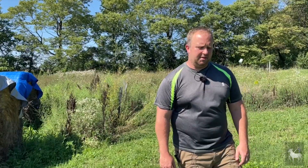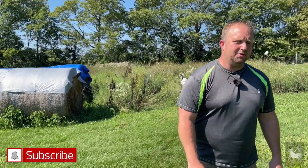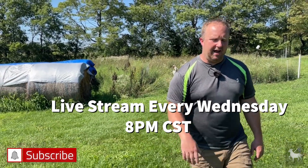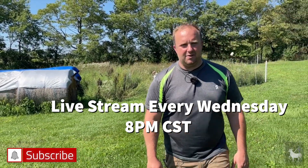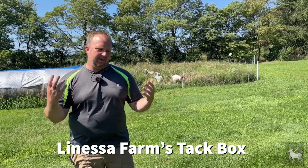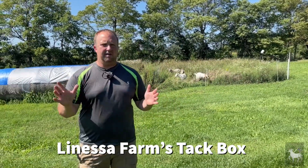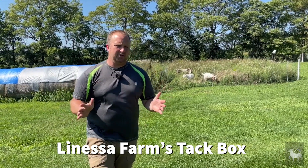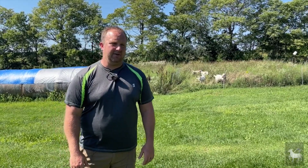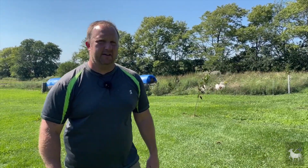If you're new to Lanessa Farms, thanks for joining us. Once a week we offer a live stream every Wednesday evening at 8 p.m. Central Standard Time, giving you an opportunity to ask questions answered live. If you haven't followed us on Facebook, make sure you do, and check out Lanessa Farms Tack Box — a private group where you won't get bombarded with spam or unhelpful people. We can answer your questions and if we can't, we can definitely get you in touch with someone who can.